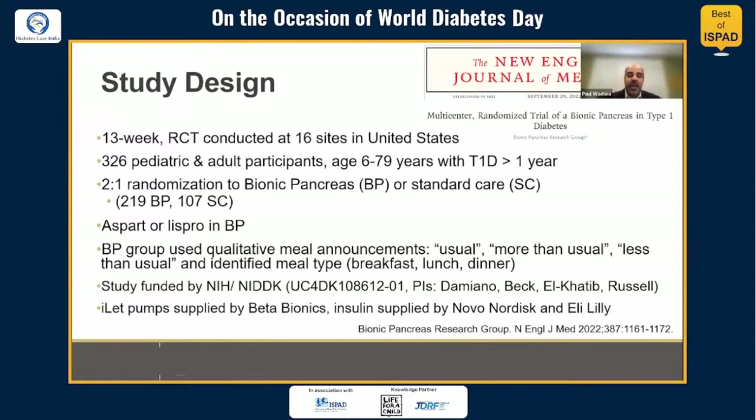The principal investigators were Ed Damiano, Rory Beck, Firas Al-Khatib, and Stephen Russell. Supplies were provided by Beta Bionics, and insulin was supplied by Novo Nordisk and Eli Lilly.